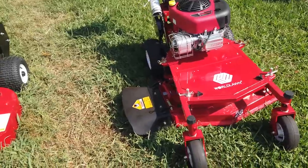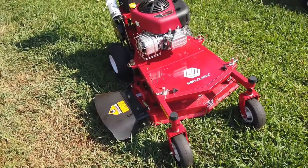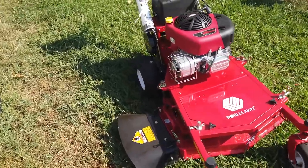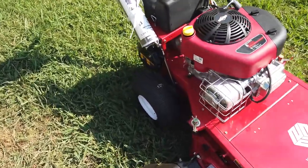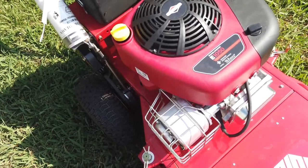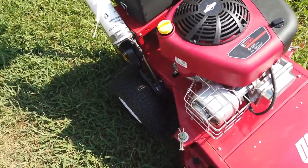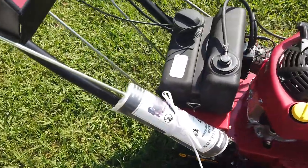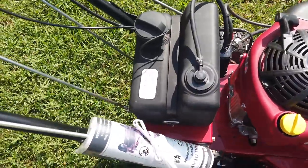This mower has a 28-inch fabricated floating deck. It is belt-driven and has a 10.5-horsepower Briggs & Stratton engine with a 2-gallon fuel tank.